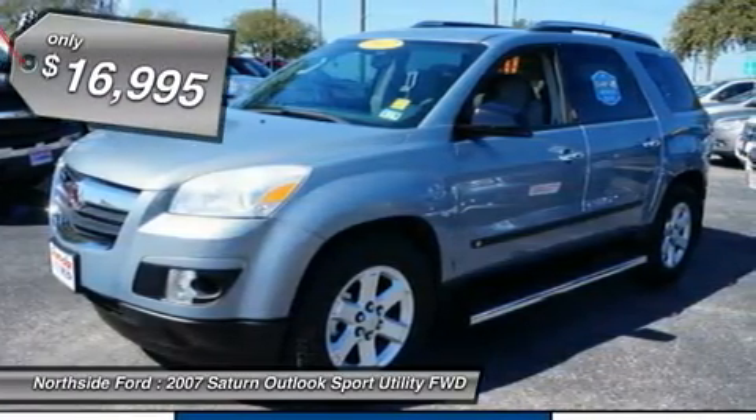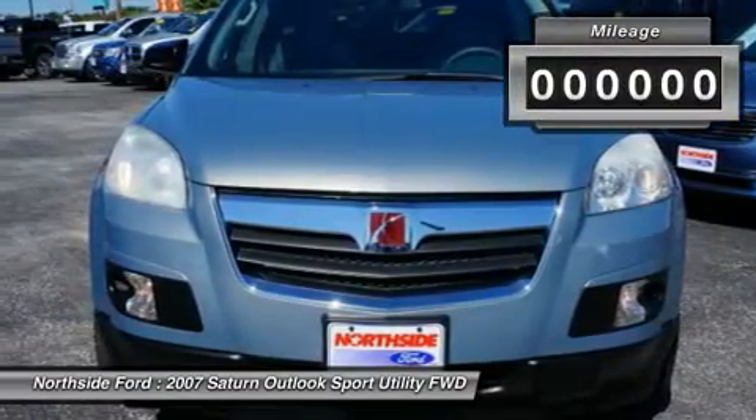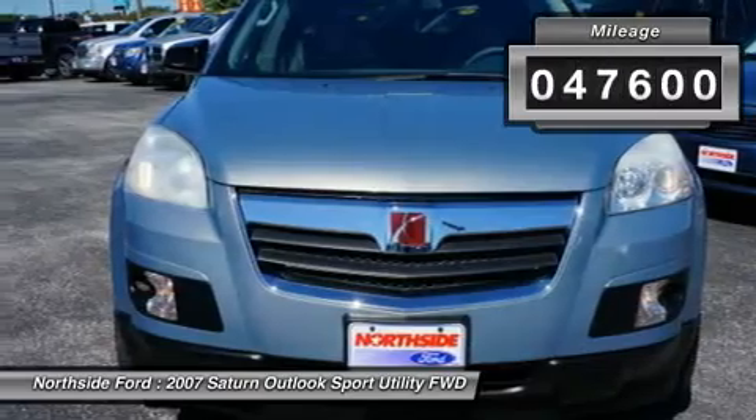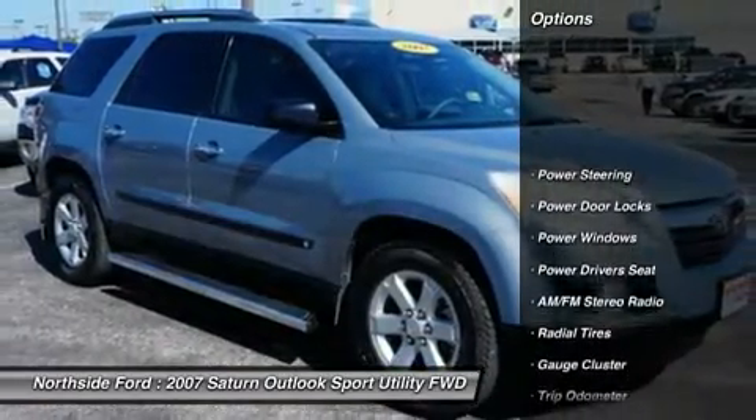Only one other person had the privilege of owning the superb 2007 Saturn Outlook. This SUV is nicely equipped with features such as FWD, Clean Carfax, and Clean Winona Carfax.